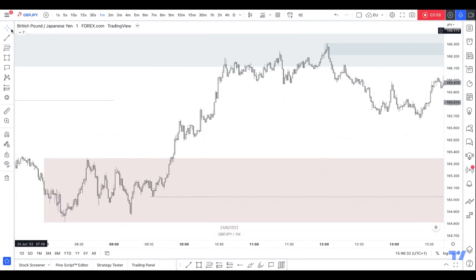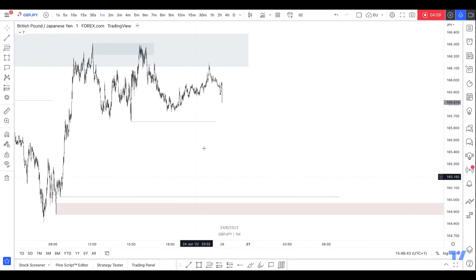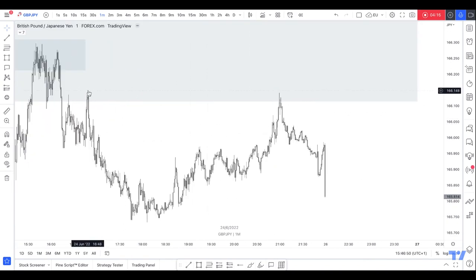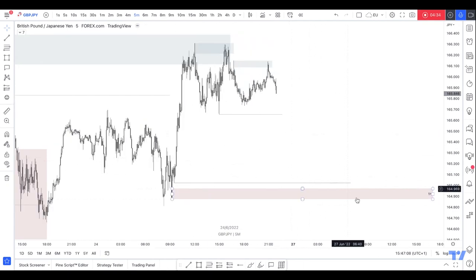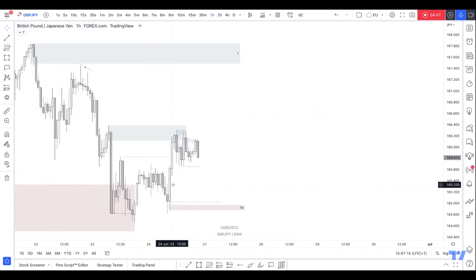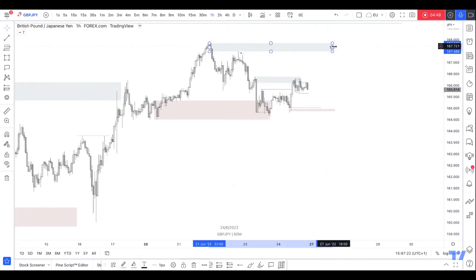On the one minute the area would be down here. So let's refine it to the tiny areas. Sells could play out — as you can see it's reacted off this one minute at the moment and looks like it's holding. But wait till market opens and see what happens. If we break this low then I would look for continuation shorts into this one hour area before looking for any buys. So that's my outlook for GJ.